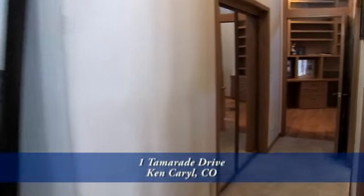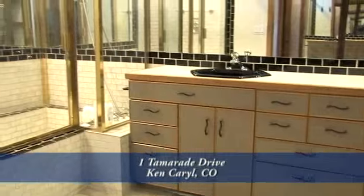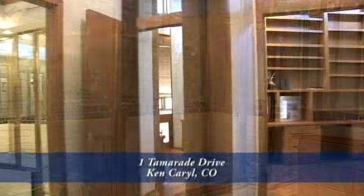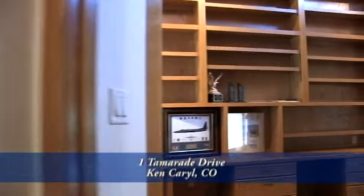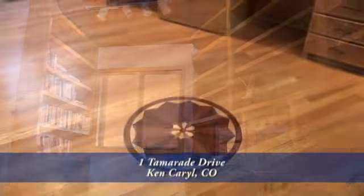The price of this home has taken into account that the new owner will probably want to update the current five-piece master bath, as well as many of the other bathrooms too. You can continue past the master bath into the study, or enter the open study up a few steps from the dining room. There are floor-to-ceiling bookshelves throughout this uniquely shaped room.